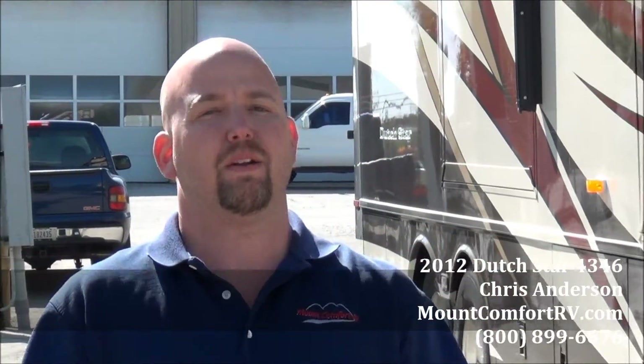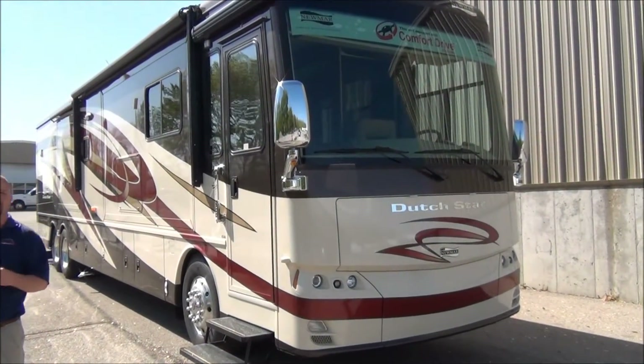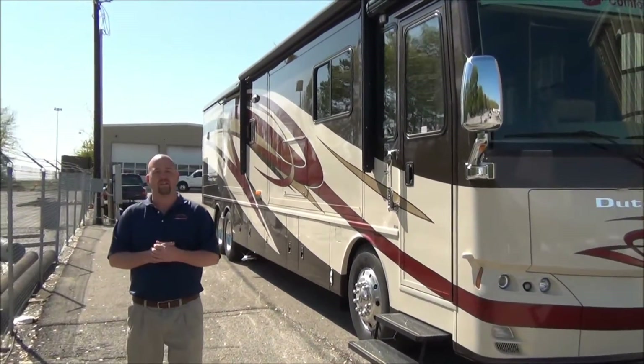Hi folks, Chris Anderson again, Mount Comfort RV. I'm here to show you the outside of the 2012 Newmar 4346. Obviously you've already seen the front end — one piece windshield, gorgeous paint job as I'm sure you can see over my head. Not only is it my favorite floor plan, this is my favorite paint job from Newmar as well.